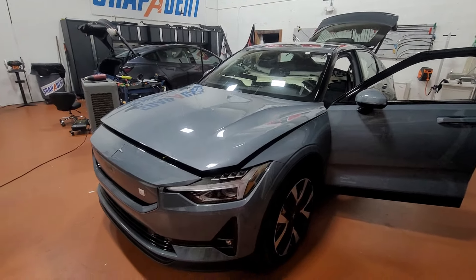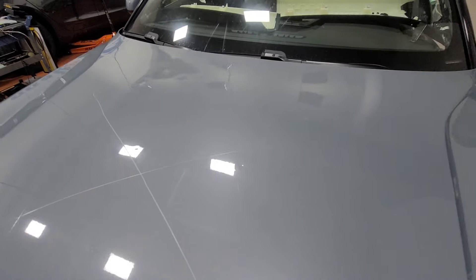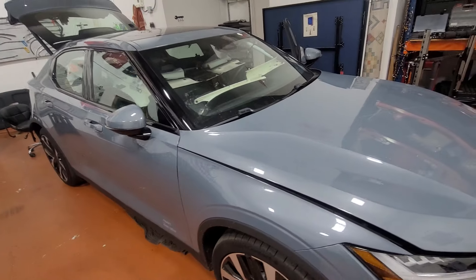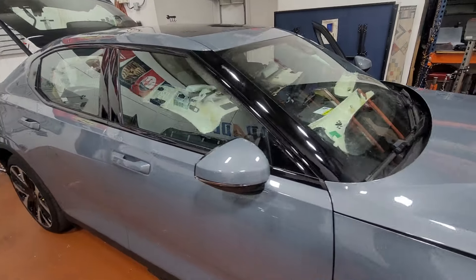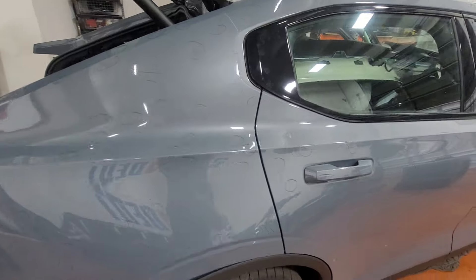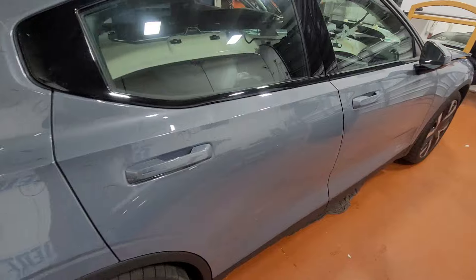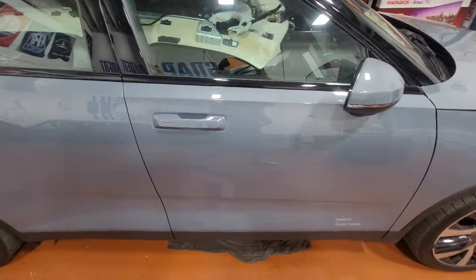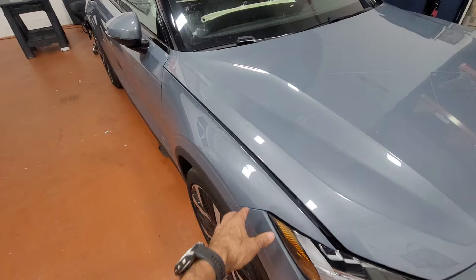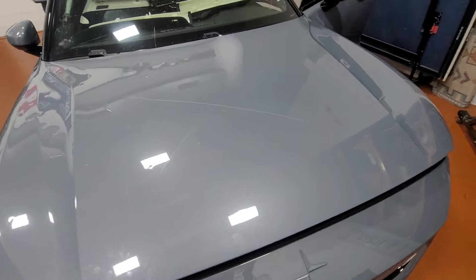When we buy a car, we need to make sure that if we ever need service or need to do anything, the repair is going to be easy and readily available. For example, if you get a car with a very exotic color, how easy or hard is it going to be to find that color later on, or to match it with the other panels?